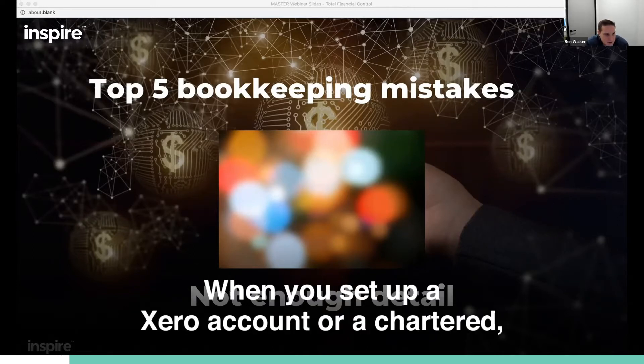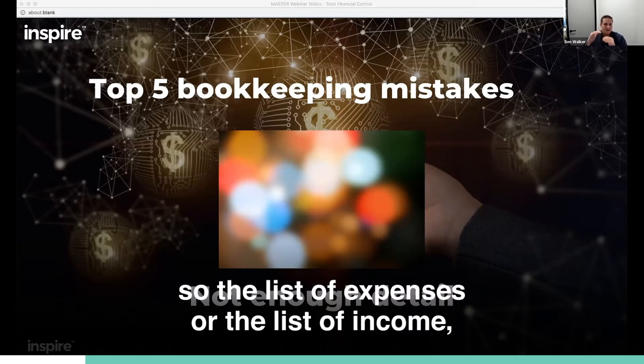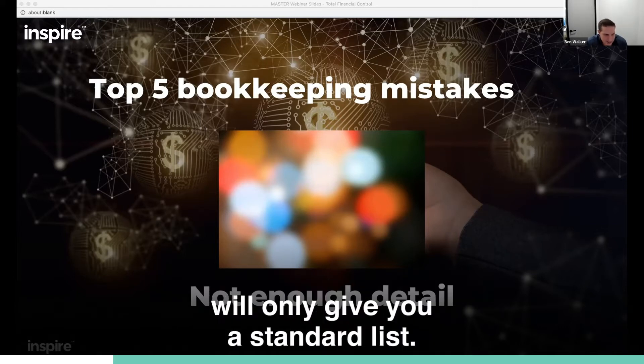When you set up a Xero account — and what I'm talking about is the chart of accounts — the list of expenses or the list of income, Xero or any other software program like that will only give you a standard list. The problem with that is...